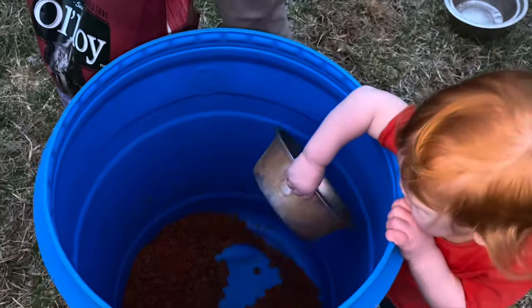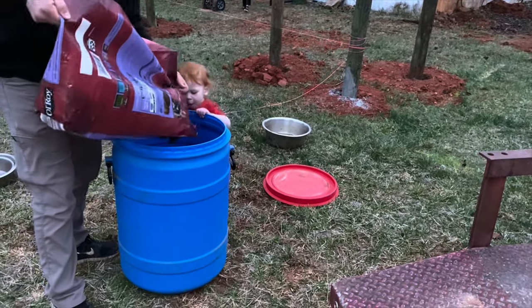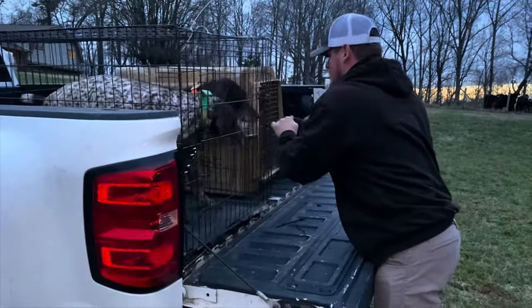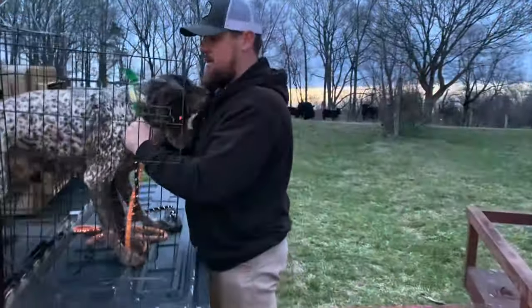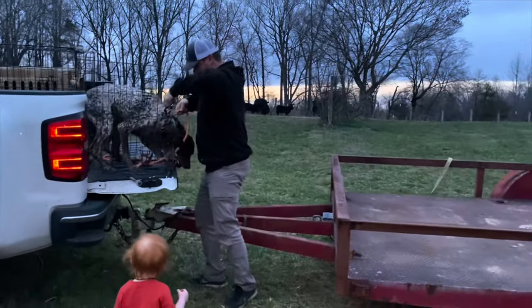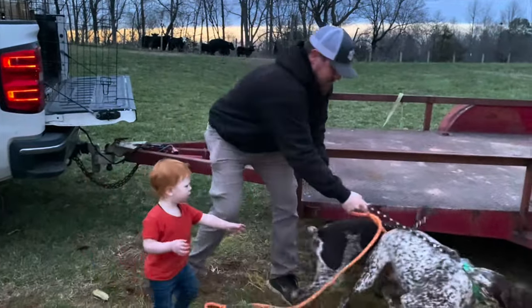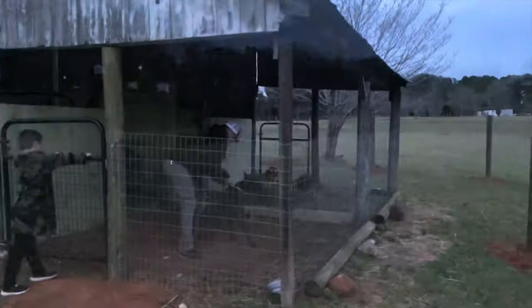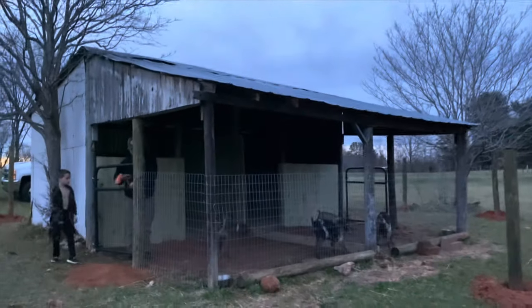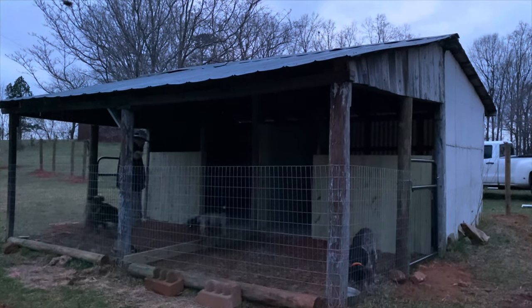There's no food in there yet — hang on, let daddy pour it in. Hey, can we back up so they can jump down? We gotta let them get settled.